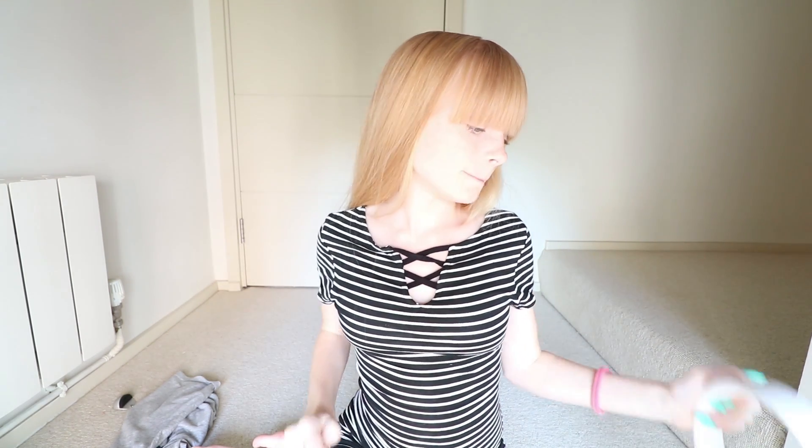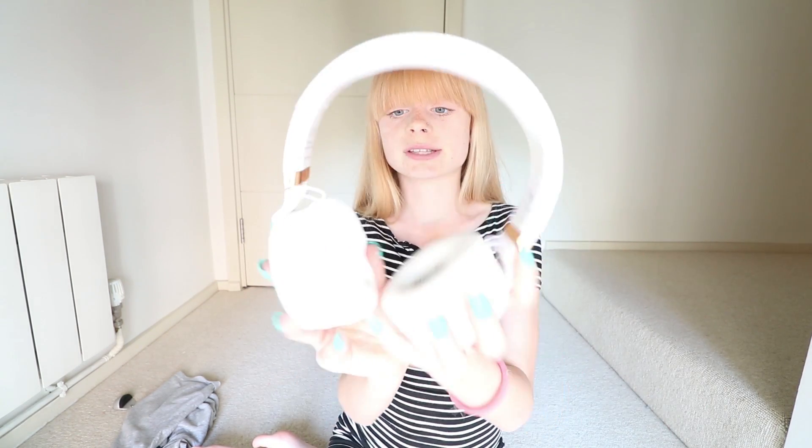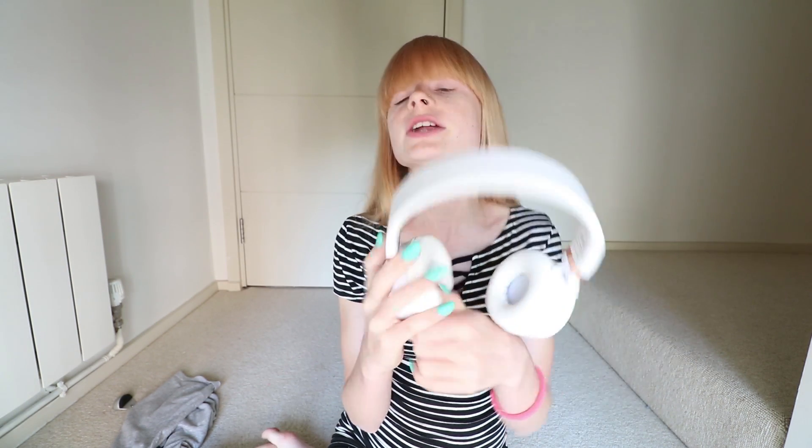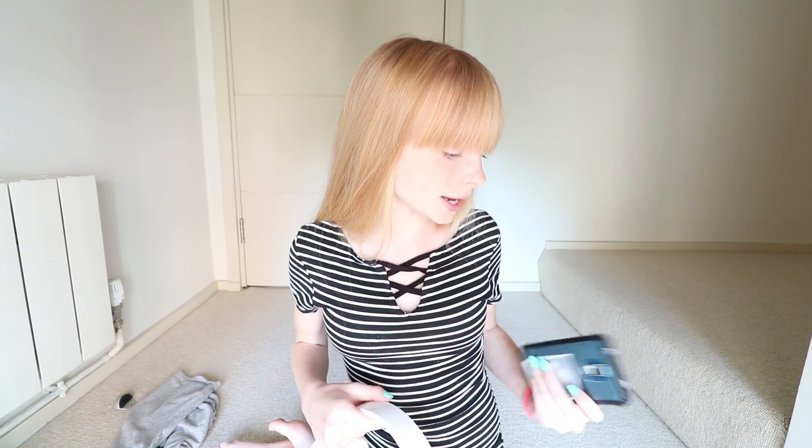Another thing I've been loving this month are these headphones. I don't actually know what brand they are, but they're really nice white and rose gold headphones. They're Bluetooth headphones, so they're wireless and I can connect them to my phone. The only thing is you have to remember to charge them before bed so they have battery the next day. You can also connect them with a wire, which is cool if you don't want to use Bluetooth.